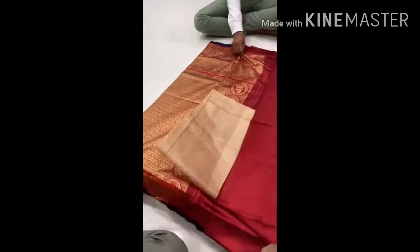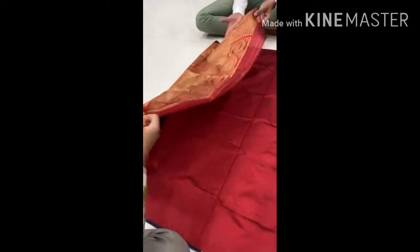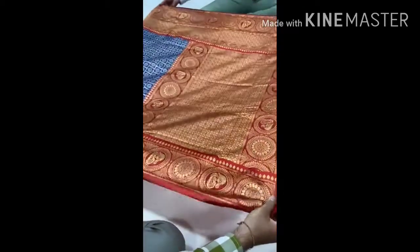Next is a rich royal saree. This is a rich royal maroon and blue saree.